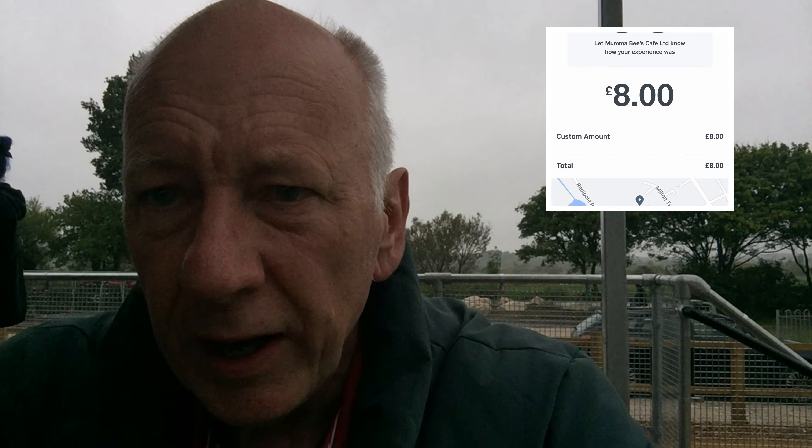So here I am at Mumma Bees — I've got a cappuccino and a bacon sandwich. I'm just waiting for the bacon sandwich now. It's a bit of a rainy day here in Radipole Park and Gardens. This is my cappuccino. I'll try to include the receipt or put the total in the description box below, and I'll also include a website or Facebook page for Mumma Bees.